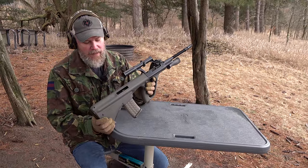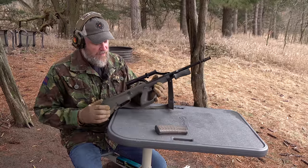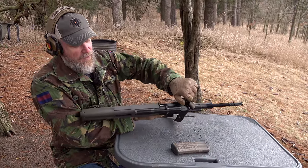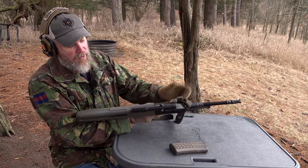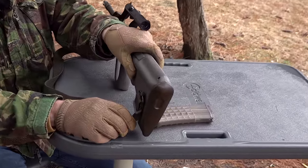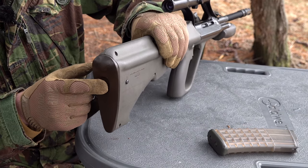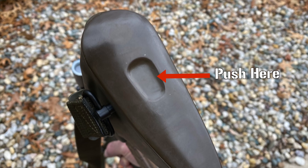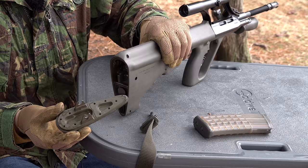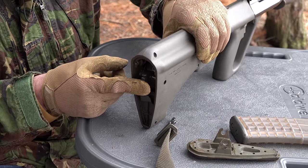Let's take the Steyr AUG apart. With the bolt locked to the rear on an empty magazine, drop the magazine — beer-can it, hit the release, and pull down. Let the bolt go home. The sling swivel is also a takedown pin: push in the button on the butt pad area and push that pin across, then pull it all the way out. The butt pad will come off, revealing the hole where the pin went through. Grab the trigger group and pull it out — note the polymer hammer and polymer components throughout, with only pins and springs being metal.